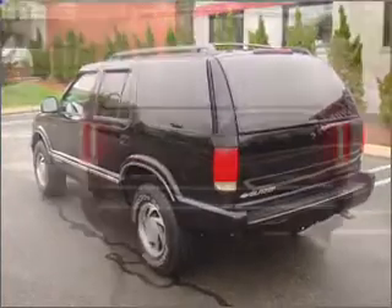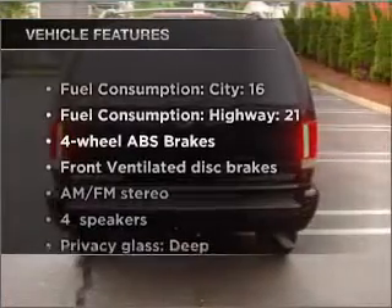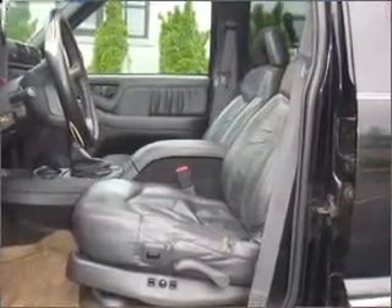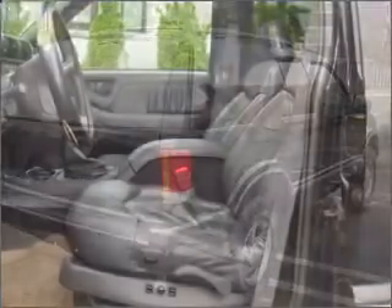Let the sun shine in with a sunroof. Plus, enjoy these notable features that are included in this vehicle: air conditioning, power door locks, power steering, cruise control, power mirrors, and AM-FM stereo with a CD player.